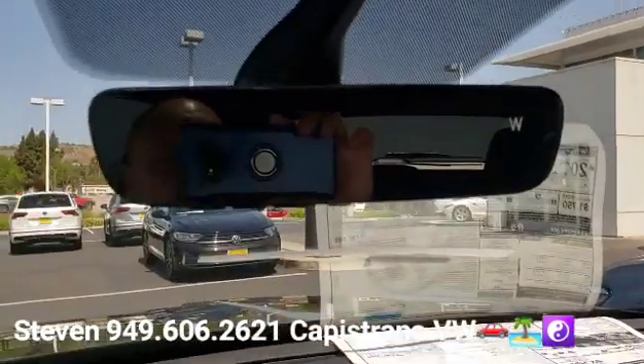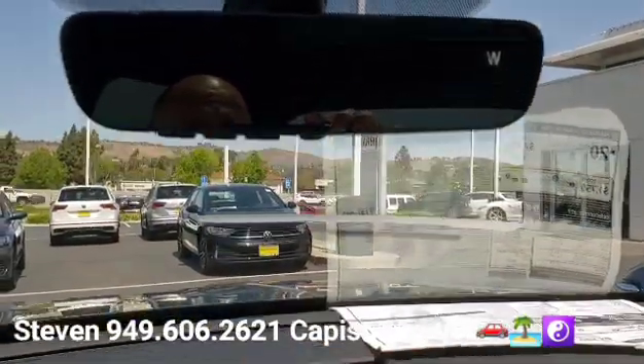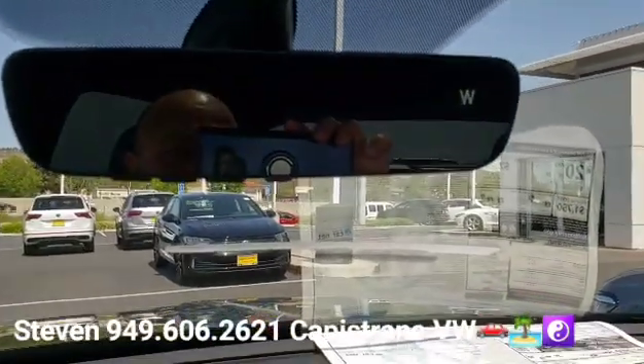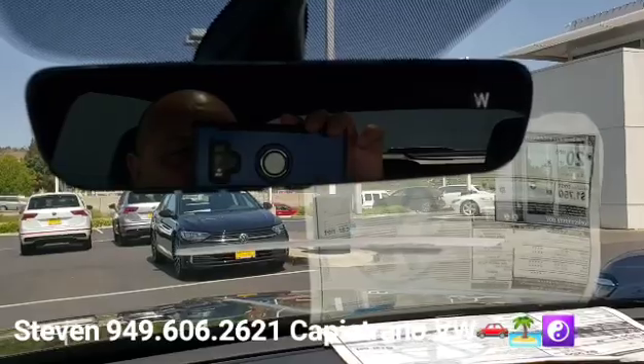It has the upgraded rearview mirror — the enhanced frameless rearview mirror with a digital compass and buttons along the bottom for the garage door opener, security gates, or what have you.